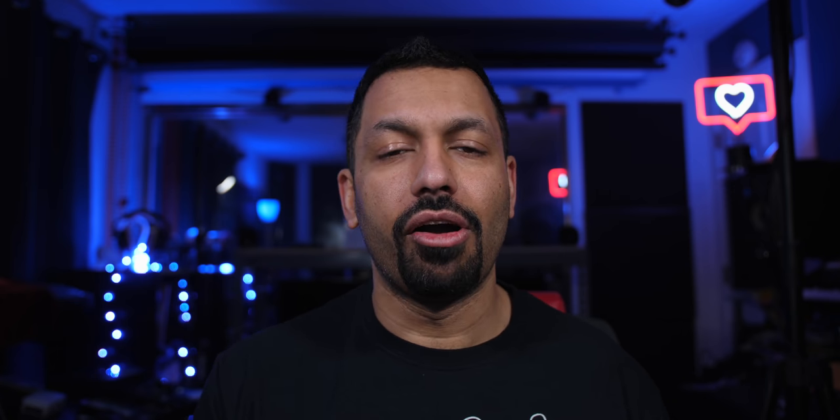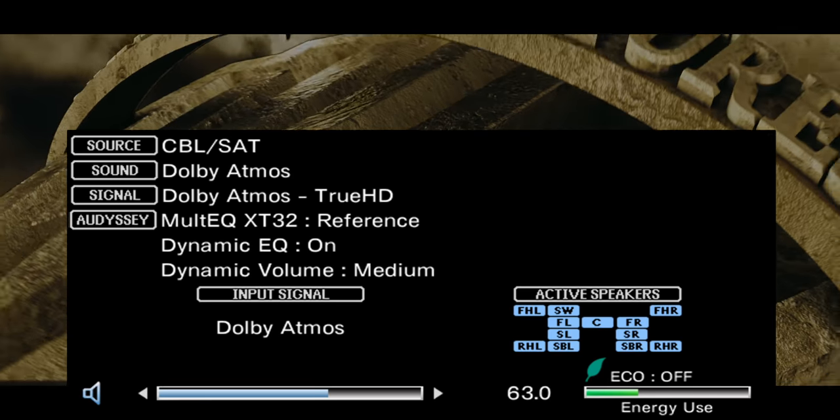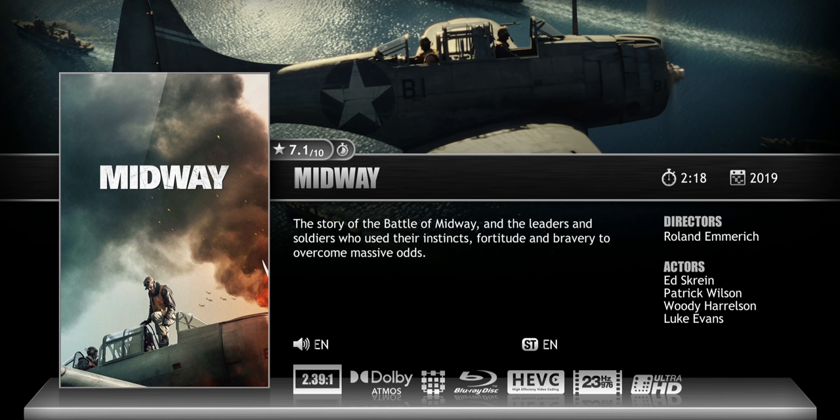The two best Dolby Atmos experiences I'm getting from newer releases are 300 on 4K UHD — that's just insane. As soon as you start it, the thunder comes in from like the top left kind of through you. And then Midway — there's all kinds of craziness with planes flying around, bullets whizzing by your ear. It really does put you in that whole situation.